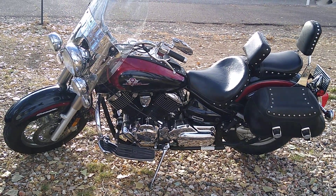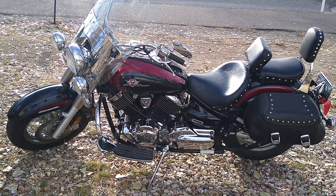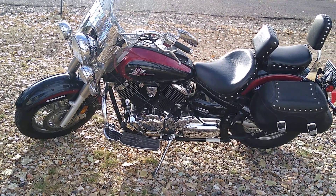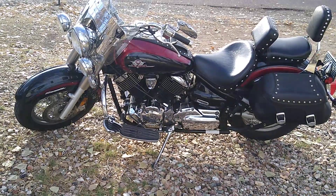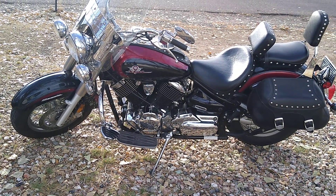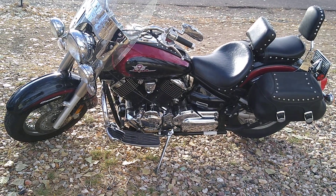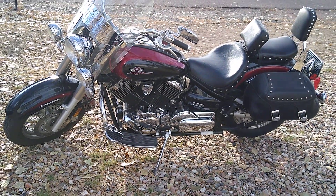Hey guys, what I got here is a 2002 V-Star Yamaha. The bike's 1,100 cc's, air-cooled shaft drive, fantastic motorcycle, easy to ride, very forgiving. You can ride this thing for miles and miles and miles and it doesn't wear you out.